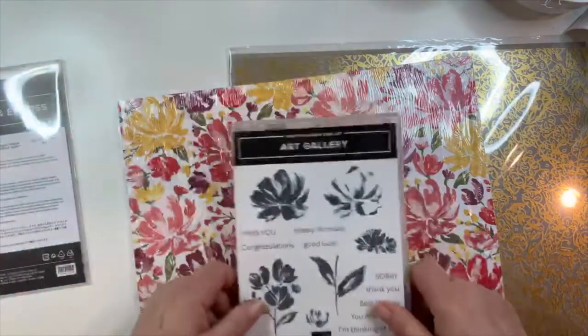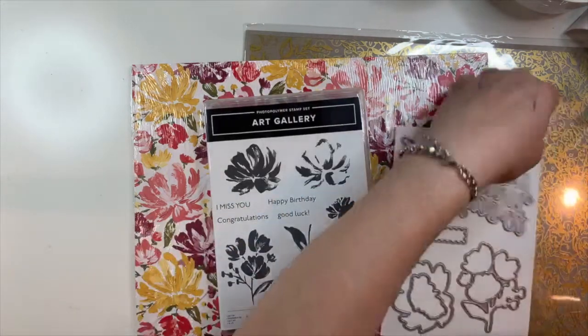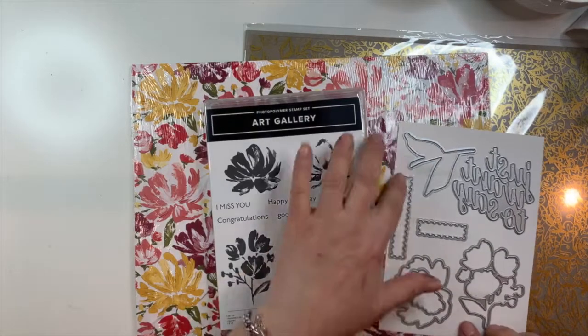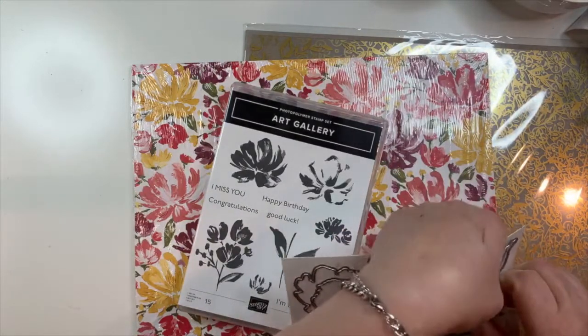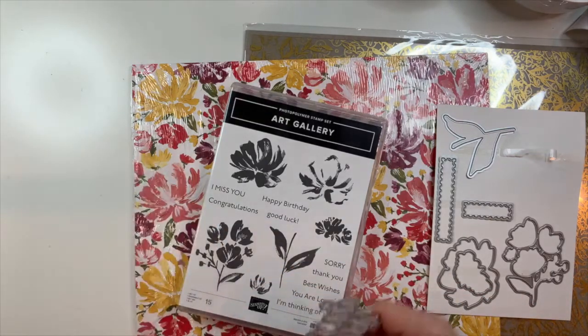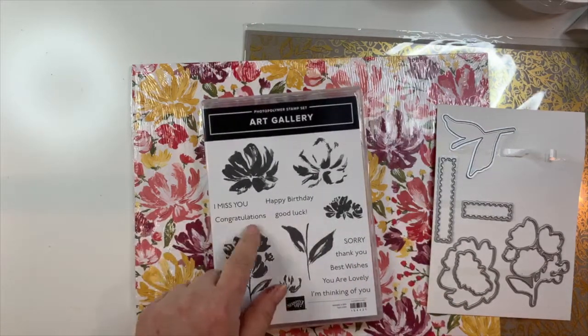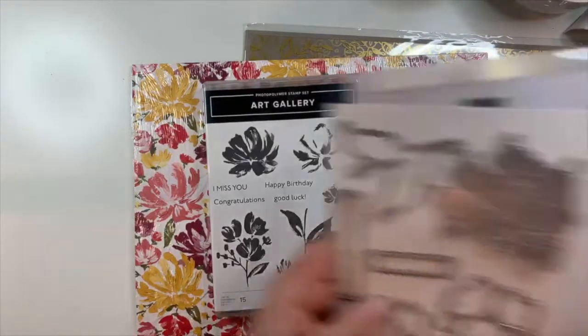Here's the stamp set — you can see it coordinates with some of the designer series paper. I love the colors; they're rich and cheerful but somehow not in-your-face bright. This is the one that has the words — I love the little dies that cut out these images. This one says 'Just Want to Say' in a nice script, and then you can say: I miss you, congratulations, happy birthday, good luck, sorry, thank you, best wishes, you are lovely, I'm thinking of you. That is a nice deal.